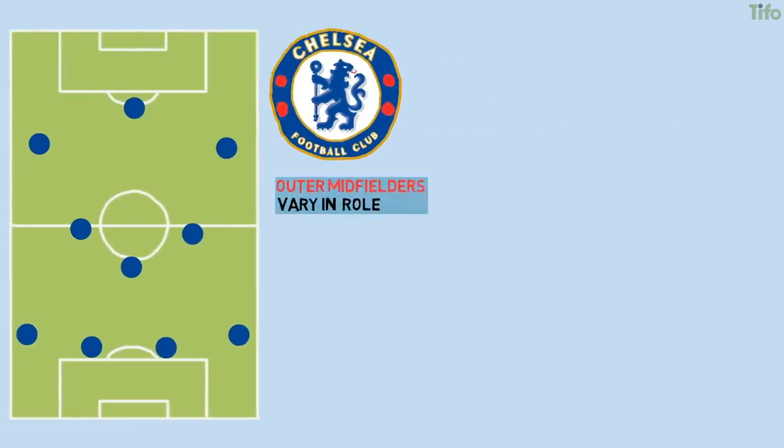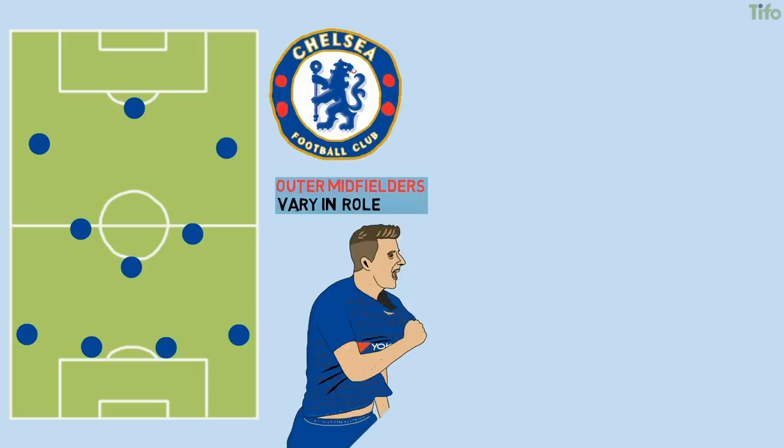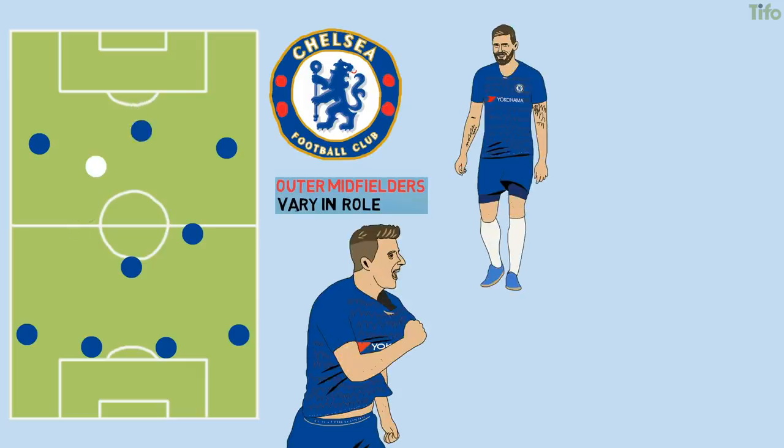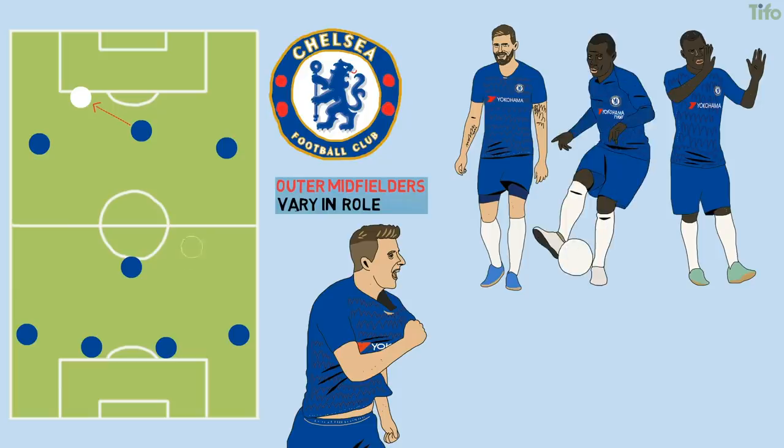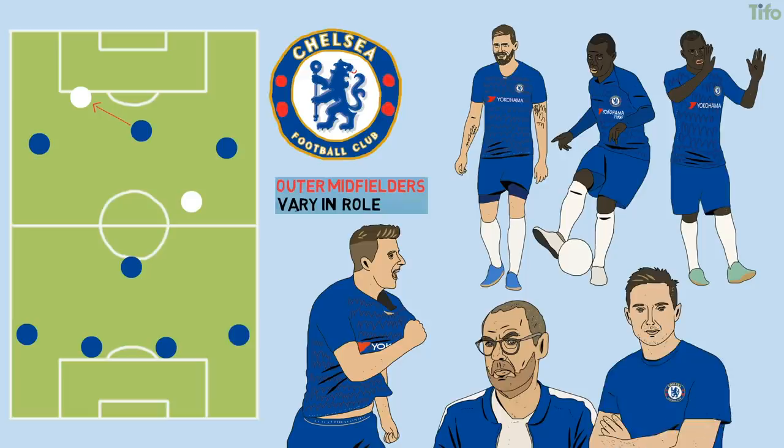The outer midfielders vary in role to a degree. Mount pushes up more and looks to profit from Giroud's ability to hold up the ball and play players in with flicks and touches, while Kante has a slightly deeper position to protect Chelsea on the counter. However, he will also push up a lot, and there are similarities to Sarri's style in how Lampard looks to use his two outer central midfielders to offer pass-and-move options in the half spaces.